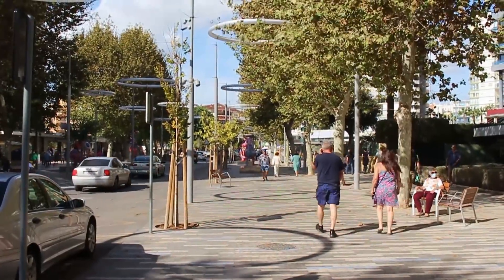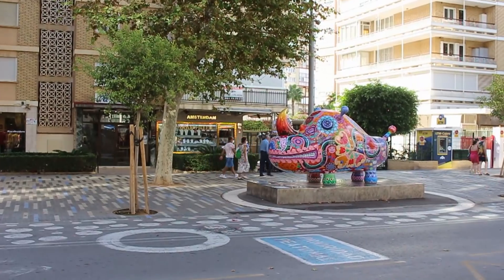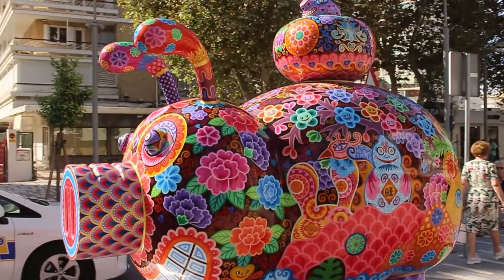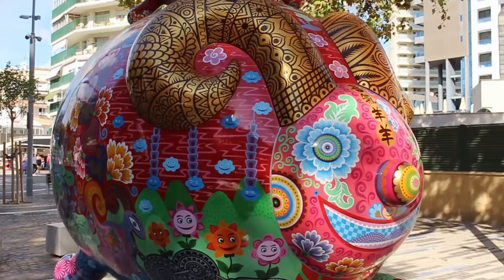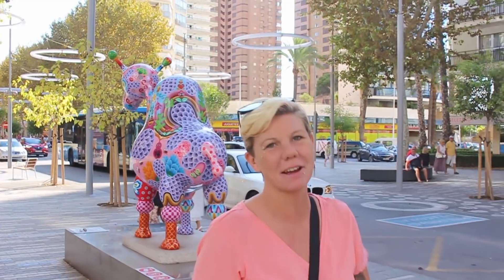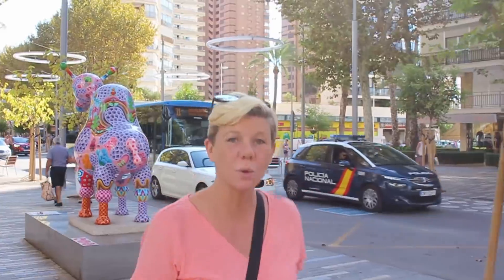The Avenida Mediterraneo leads you right into the old town. We still have the Hung sculptures here, part of the Galaxy Hung exhibition which has been extended for the second time until October 18th. I'm quietly hoping they actually forget about these statues — they really add a lot of color to this area, or at least if they do go, I hope they replace them with something similar.